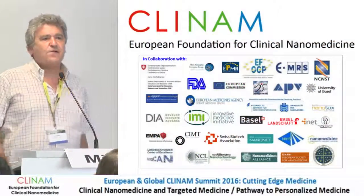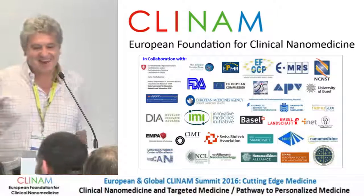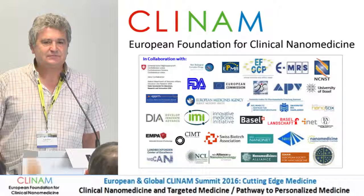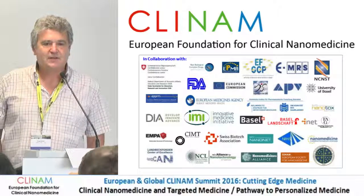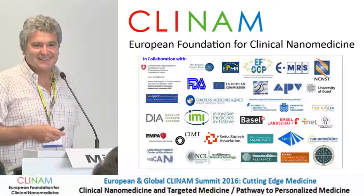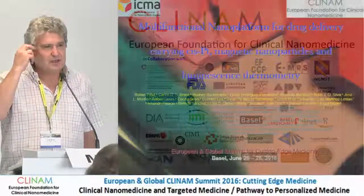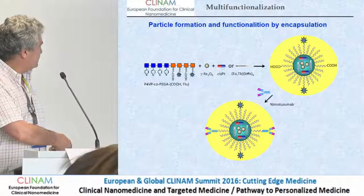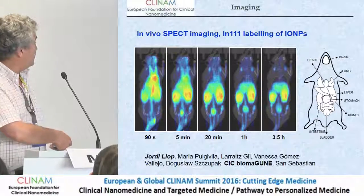Open for discussion. Any questions? Thanks for the nice presentation. The nanomedicine community is quite reticent when you say that your nanoparticle doesn't go to the liver. You showed some images but I missed the timing scale and the size of the nanoparticle. Do you have techniques that corroborate these results? The timing: in the first 90 seconds all the nanoparticles are in the blood, so you see more intensity in organs with high blood content. After 20 minutes you already see the nanoparticles in the bladder, and after 3.5 hours you still have some nanoparticles there.